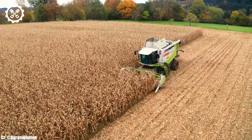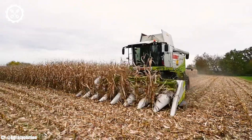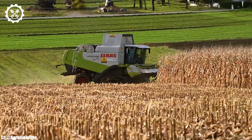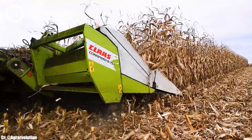One of the standout features of the Kloss-Lektion 560TT is its TerraTrack system, which provides outstanding traction and reduced ground compaction. This is particularly beneficial in challenging field conditions, preserving soil health and crop yield.